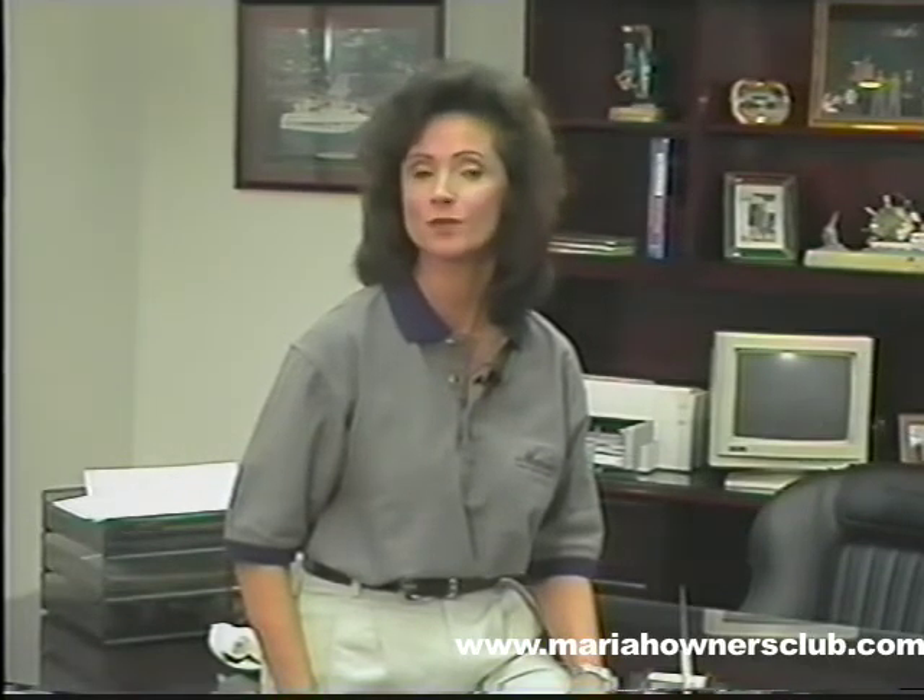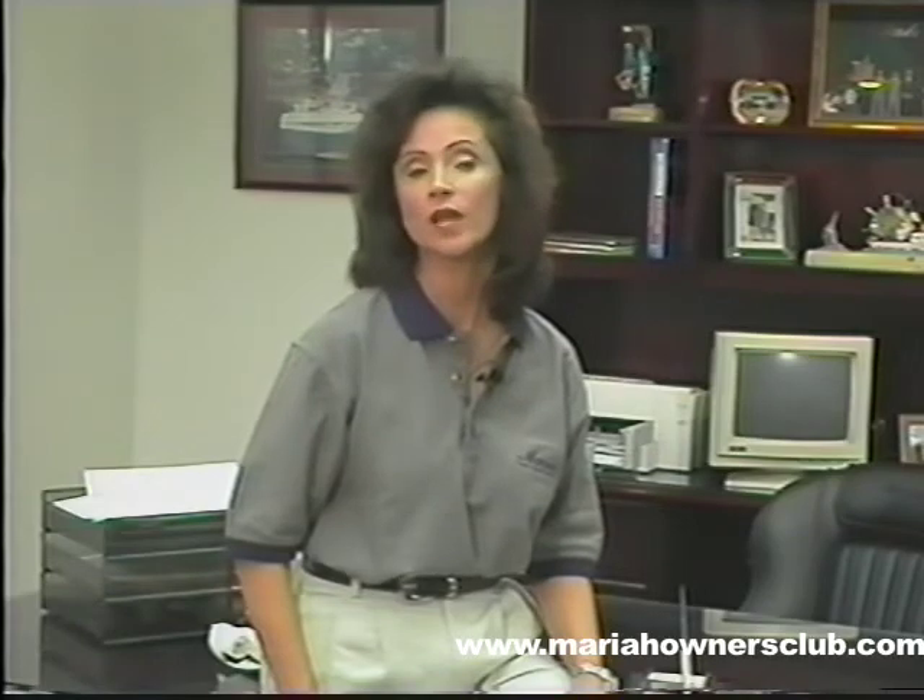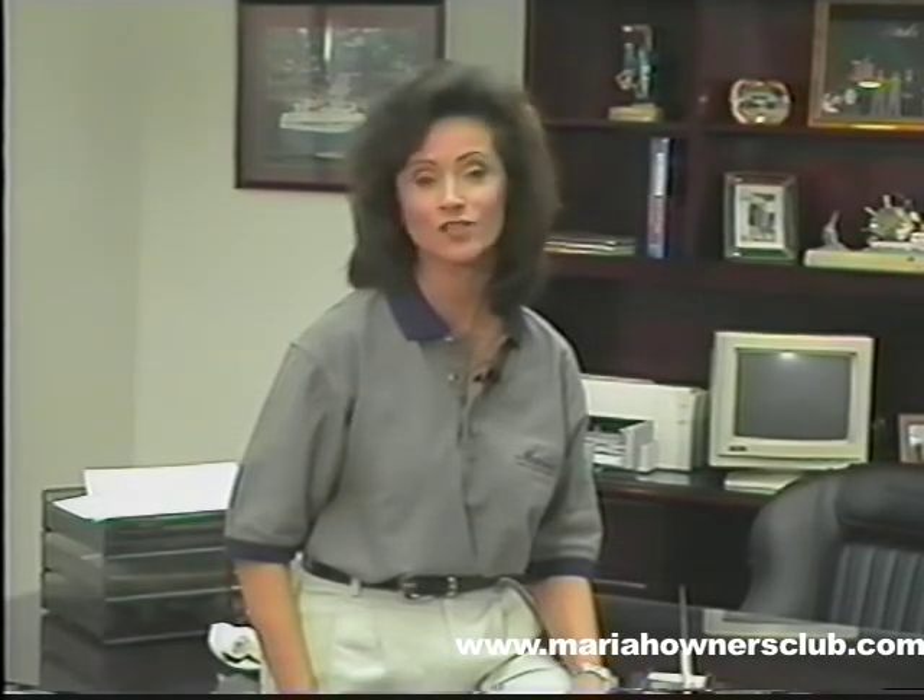We invite your customers and boating prospects as well. When they see for themselves, the true Mariah difference will be clear, and their choice in boating pleasure will be an easy one. Mariah — equipped like no other boat in the world. Thanks for watching.